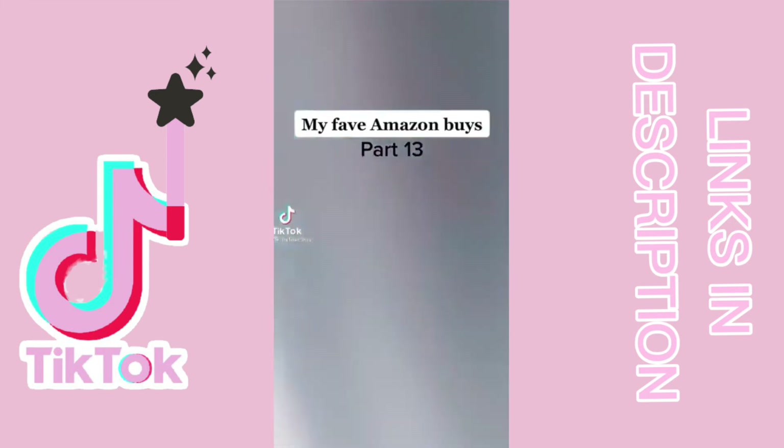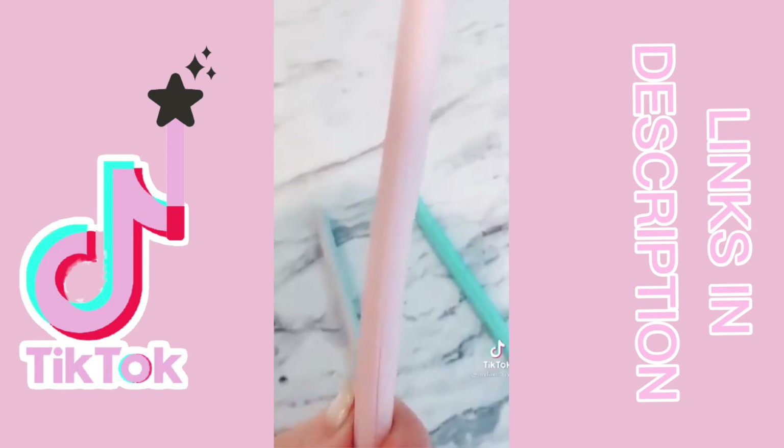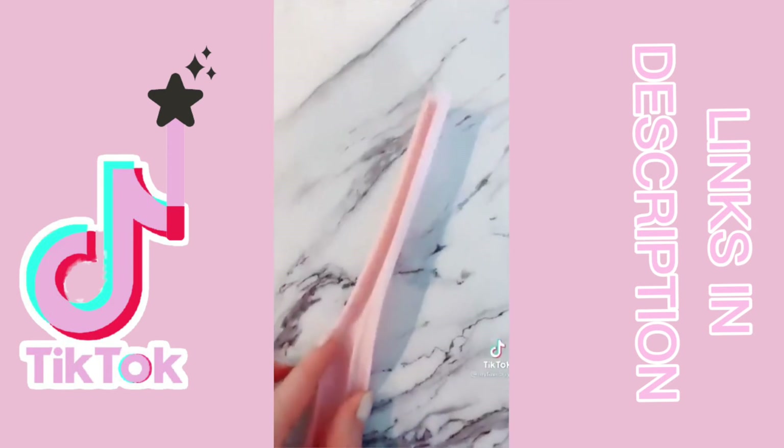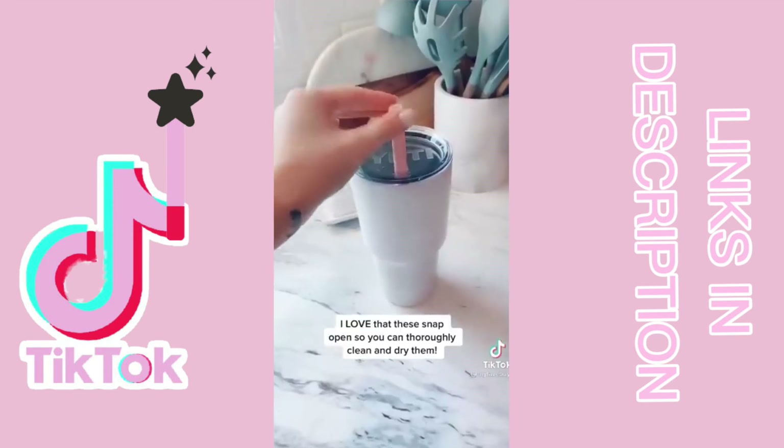My fave Amazon buys part 13. These are not your normal reusable straws. I use a straw with almost all my drinks, but no matter how good you clean them, I feel like it's never good enough. These snap open to ensure a thorough clean and dry, and come in super cute colors on Amazon.